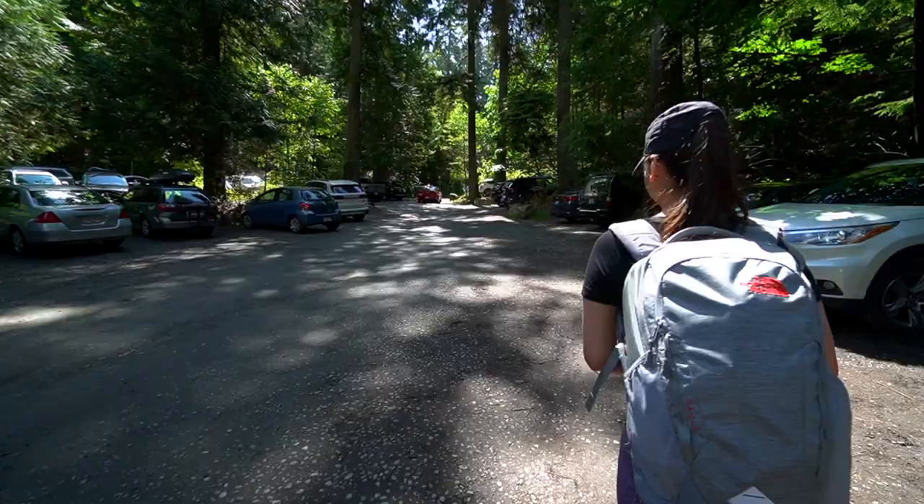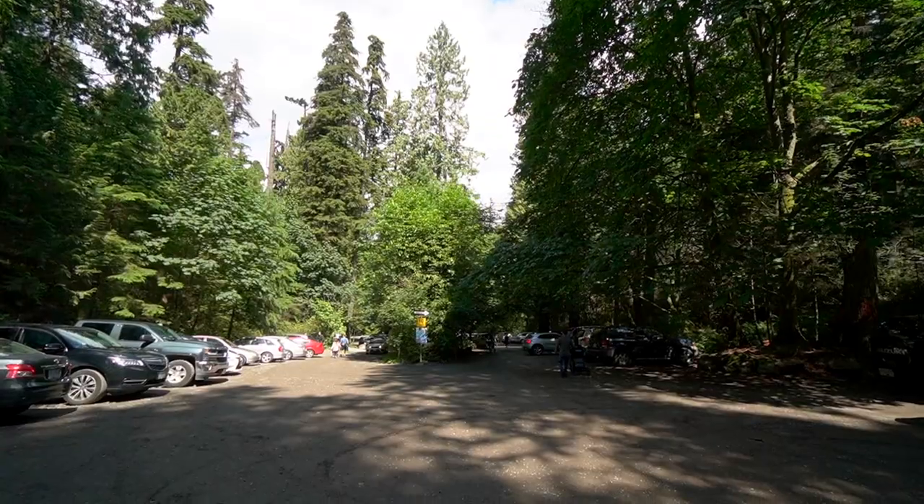We came here pretty late — it was already lunch hour — and it was tough getting parking. If you guys are coming here, it's either you come early or you go for the sunset in the afternoon.